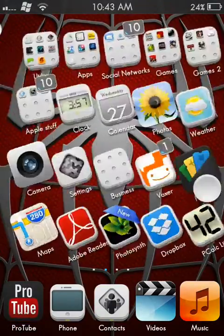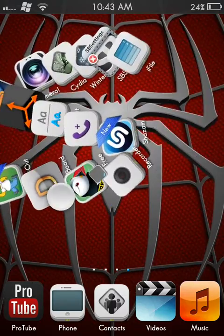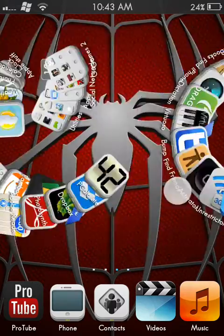So this is a really cool app and it's only for jailbroken iPhones, unfortunately. So yeah, thanks for watching.